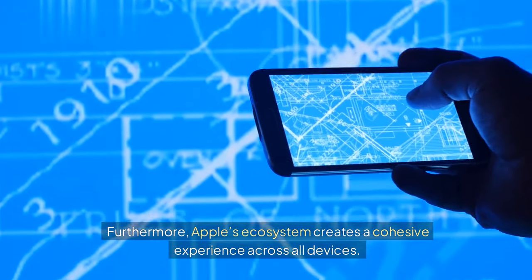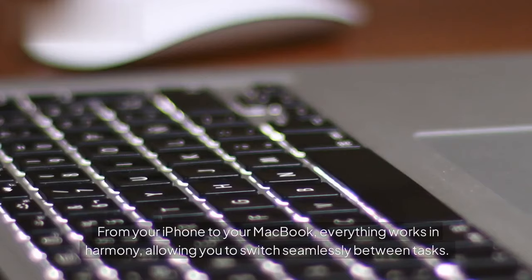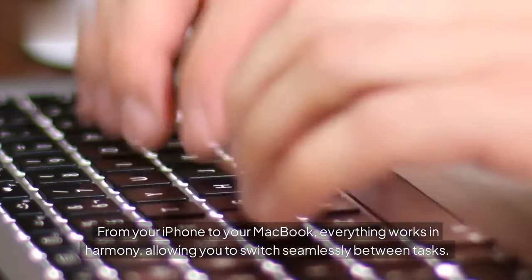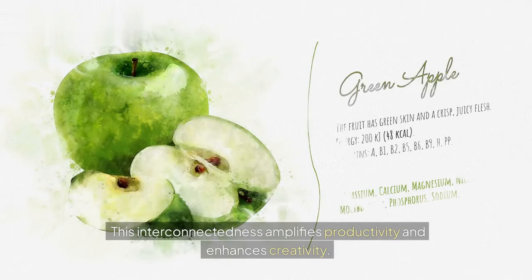Furthermore, Apple's ecosystem creates a cohesive experience across all devices. From your iPhone to your MacBook, everything works in harmony, allowing you to switch seamlessly between tasks. This interconnectedness amplifies productivity and enhances creativity.